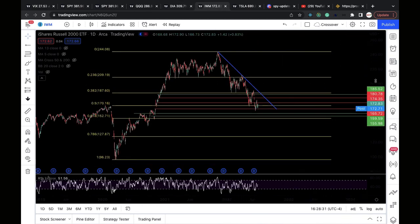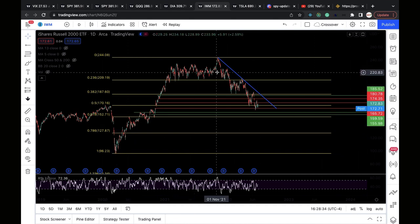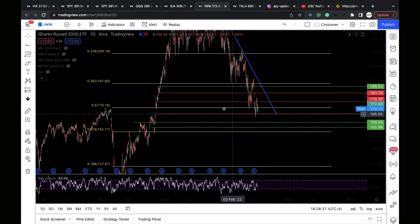IWM — looking at my fib levels from the March 2020 low to the November 2021 high, it recaptured the 50% retracement level at 170. As long as 170 holds, 174.3 and then 180 are in play. I turn back to bearish if 170 fails, putting 165.7, 162.8, and 159.8 in play.